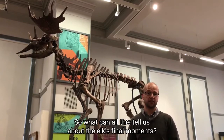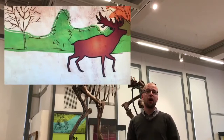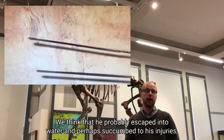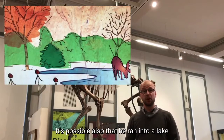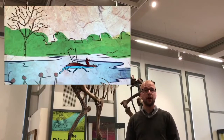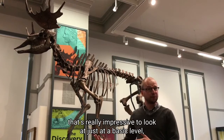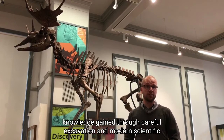So what can all this tell us about the elk's final moments? On a day in early winter 13,500 years ago, Horace encountered a human hunting party. They attacked him on both sides and mortally wounded him, but he managed to get away. We think he probably escaped into water and succumbed to his injuries, sinking out of reach of his human pursuers. It's possible also that he ran onto a lake with a thin covering of ice and fell through. Whatever the reason, he escaped from his pursuers — and that's why we have this fantastic skeleton that is impressive to look at, and from which careful excavation and modern scientific techniques can tell us so much about his final moments.